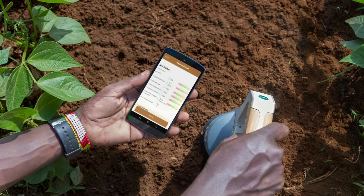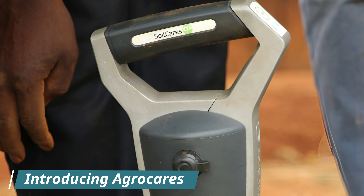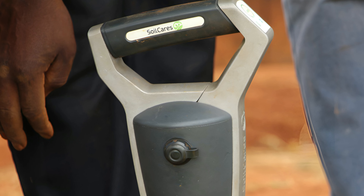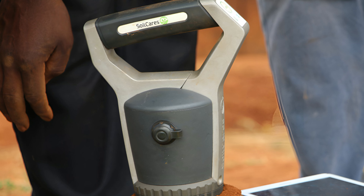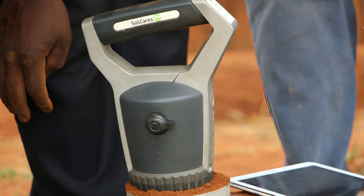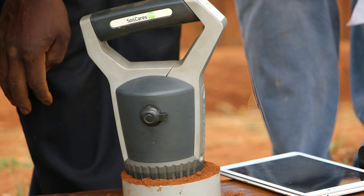This way, soil analysis reports can be easily accessed by farmers, extension officers, and others who need them. AgroCares offers mobile soil testing solutions. The company has developed various technologies for easy and affordable soil analysis in the field. From soil samples, the system can analyze in the field in a matter of minutes for nutrients and generate crop-specific advice.